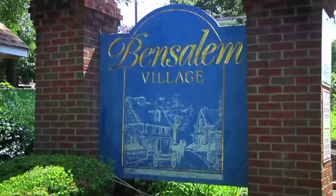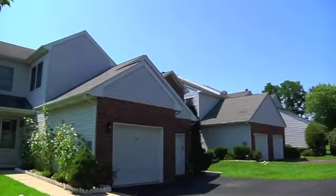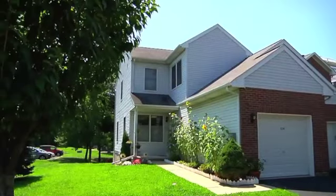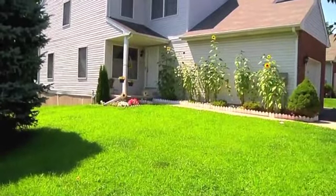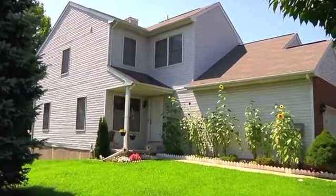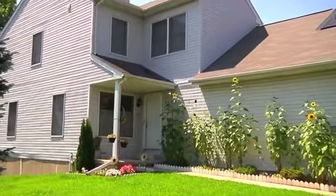Welcome to 534 South Mount Vernon Circle in sought-after Ben Salem Village, Ben Salem Township. This immaculate, well-maintained, two-bedroom, two-and-a-half-bath, end-unit townhome is move-in ready and awaits your visit.